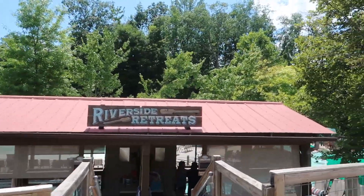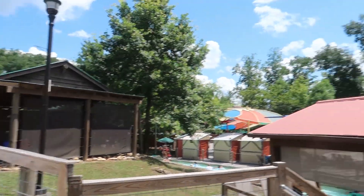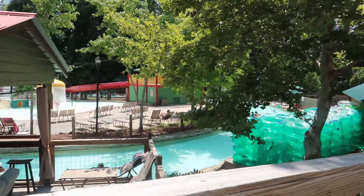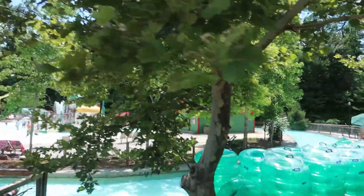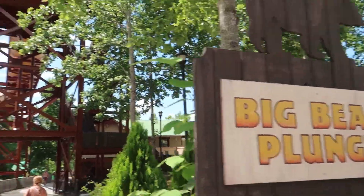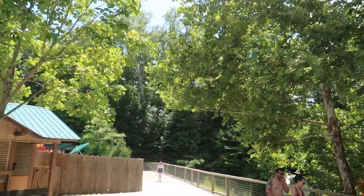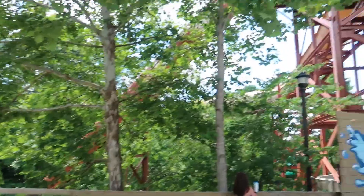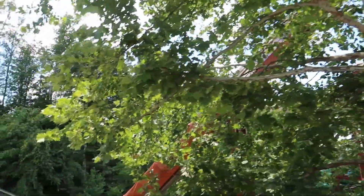Let me note real quick that by the Lazy River and different areas, they do actually have some cabanas to rent. There's the part of the kiddie area that I didn't walk in. There we have Big Bear Plunge — I'll show you where it comes down. You can go all the way up those steps — it's a family raft ride.